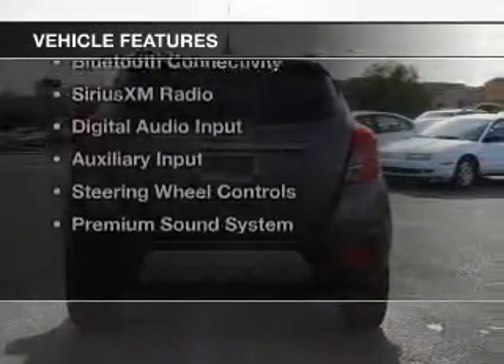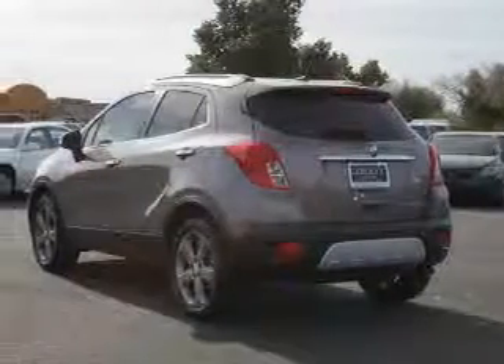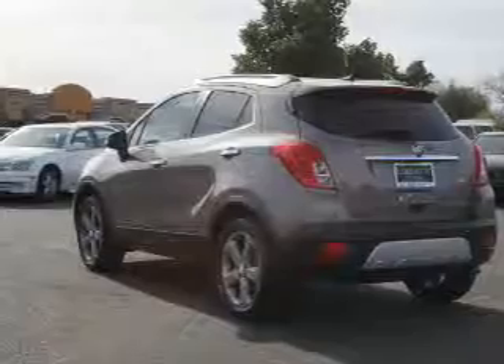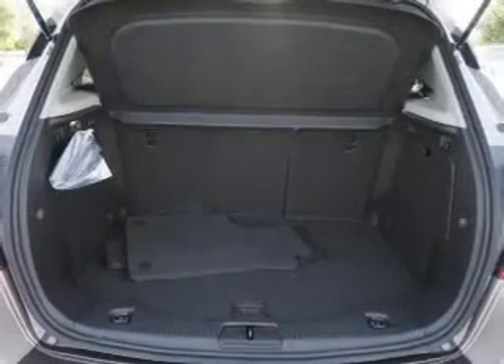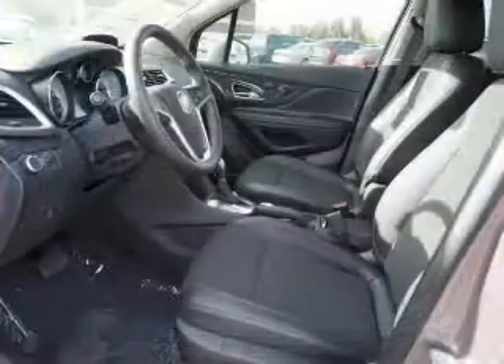The features include a turbocharger, heated steering wheel, leather seats, heated seats, Bluetooth connectivity, Sirius XM satellite radio, digital audio input, and auxiliary input, steering wheel controls, and a premium sound system.